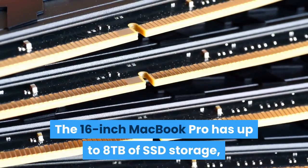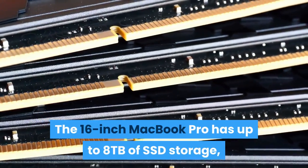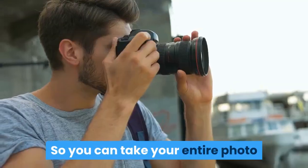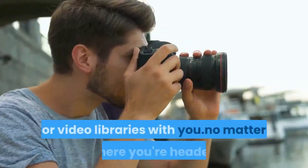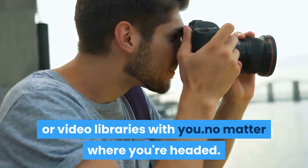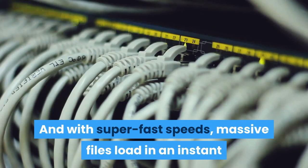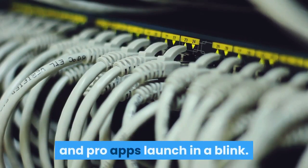The 16-inch MacBook Pro has up to 8TB of SSD storage — the most available in any notebook — so you can take your entire photo or video libraries with you no matter where you're headed. With super-fast speeds, massive files load in an instant and pro apps launch in a blink.